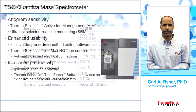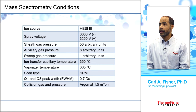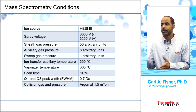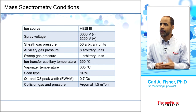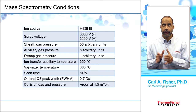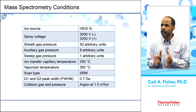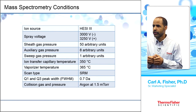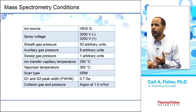Mass spectrometry conditions include heated electrospray ionization (HESI), various spray voltages for negative and positive mode, ion transfer capillary temperature, and vaporizer temperature. Selected reaction monitoring looks at specific product ions fractionated from precursors at precise retention times. Q1 and Q3 peak width is 0.7 Daltons full width half maximum. Collision gas is argon at 1.5 millitorr.